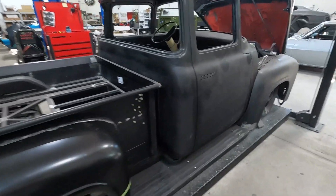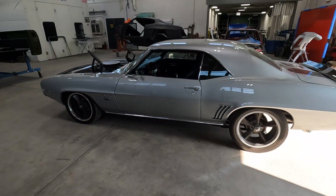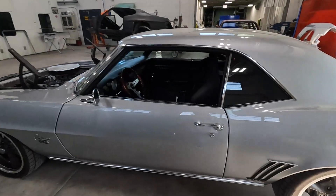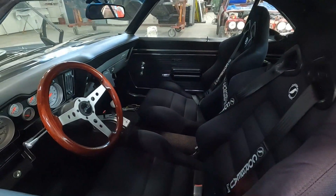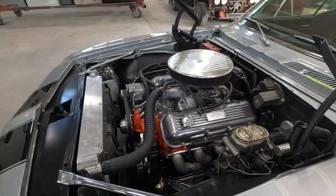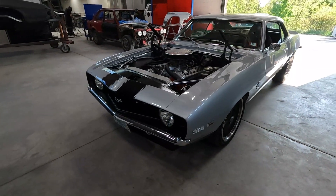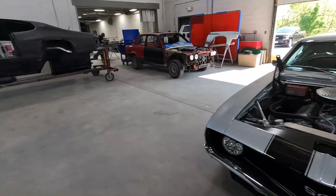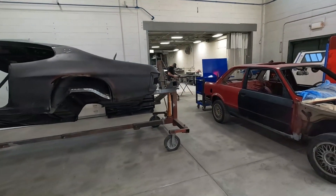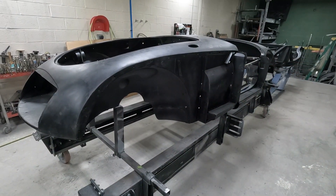It's going to be awesome. And the 69 was in here when I left. Rotisserie. This is a '61 MGA, you said? Wow.